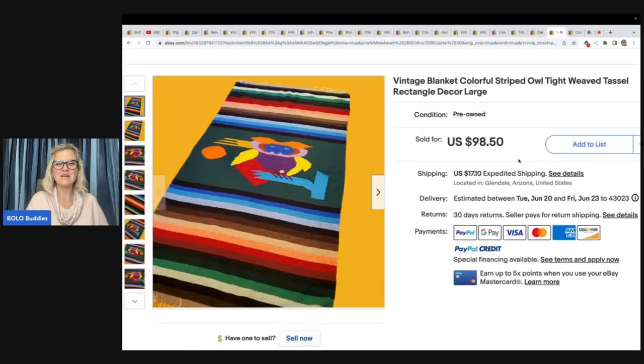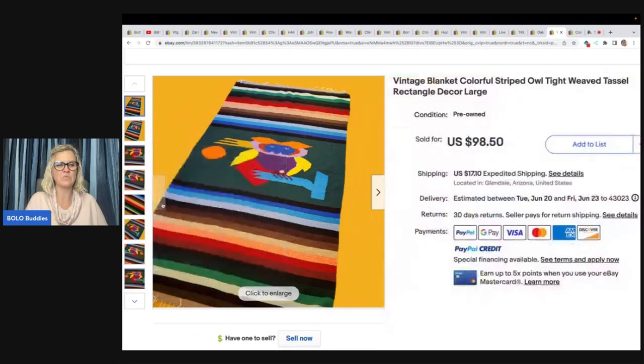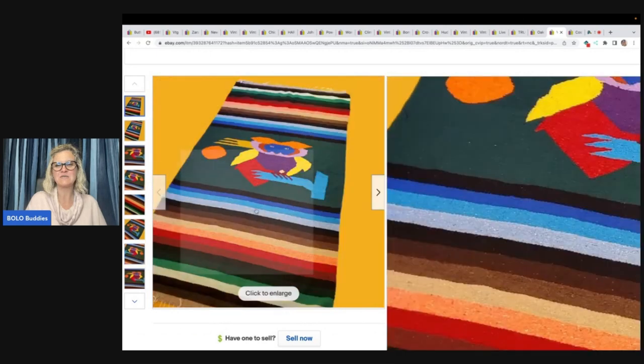The next item is this awesome blanket — it has an owl on it. Colorful striped owl, tight weaved tassel rectangle decor, large. Some of these old blankets can do really, really well. She got this one at Goodwill for $5 and took a best offer of $78 plus shipping.